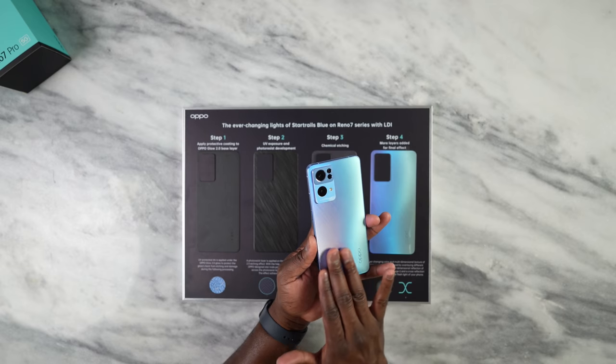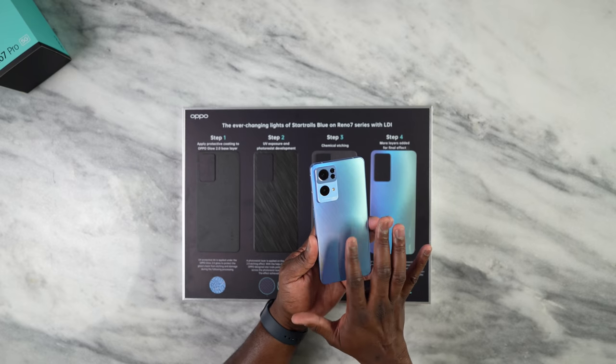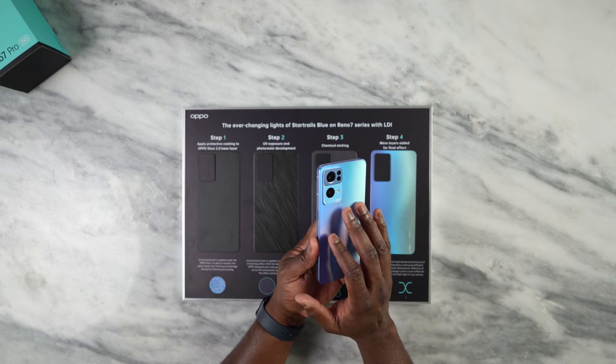The unique thing about this color is that it feels really nice — it has a kind of matte finish to it. It doesn't showcase fingerprints, as you can see on the camera housing, but on the back it's just really nice and smooth. I absolutely love it.